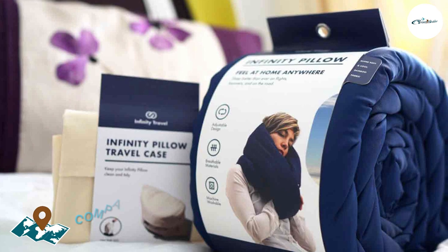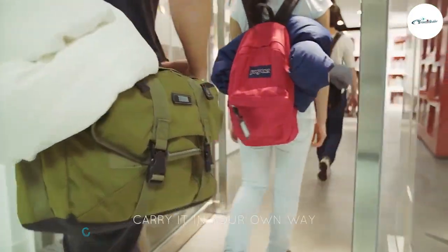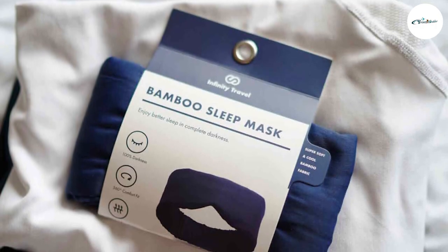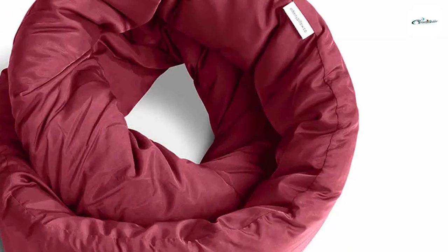Another advantage of the pillow is its compact and portable design. It is easy to pack and carry, as it can be compressed and stored in a small travel pouch. The pillow's lightweight construction ensures it won't weigh you down or take up too much space in your luggage or carry-on bag. It's the perfect travel companion for those on the go.